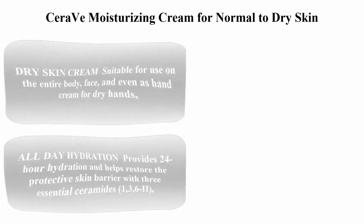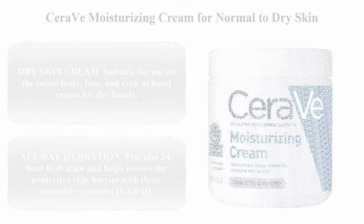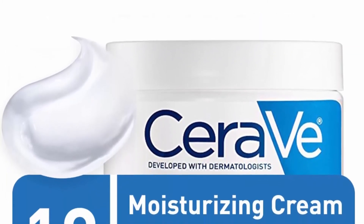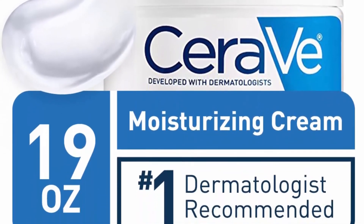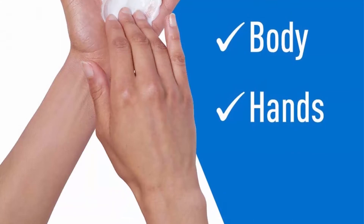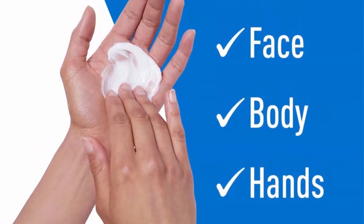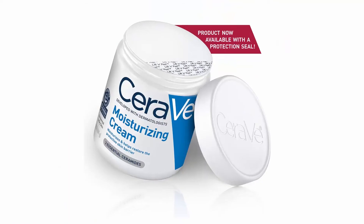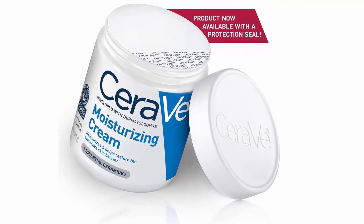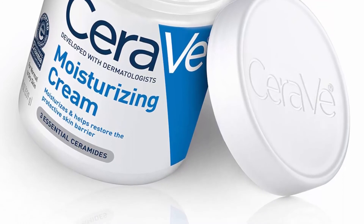Top 3: CeraVe Moisturizing Cream for normal to dry skin, 19 ounces, fragrance-free. Packaging may vary. This dry skin cream is suitable for use on the entire body, face, and even as a hand cream for dry hands. It provides 24-hour hydration and helps restore the protective skin barrier with 3 essential ceramides (1, 3, 6-II), and is formulated with hyaluronic acid to help retain the skin's natural moisture using patented technology.